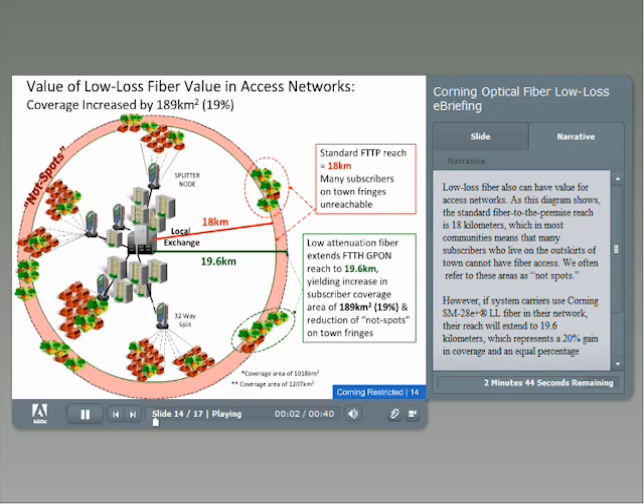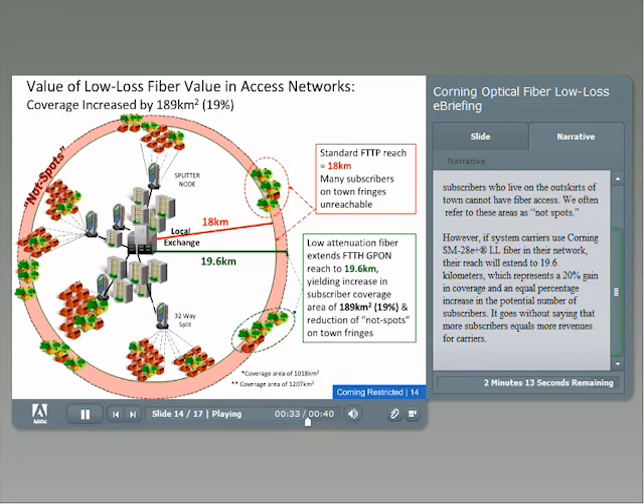Low-loss fiber also can have value for access networks. As this diagram shows, the standard fiber-to-the-premise reach is 18 kilometers, which in most communities means that many subscribers who live on the outskirts of town cannot have fiber access. However, if system carriers use Corning SMF28 E Plus LL fiber in their network, their reach will be extended to 19.6 kilometers, which represents a 20% gain in coverage and an equal percentage increase in the potential number of subscribers.